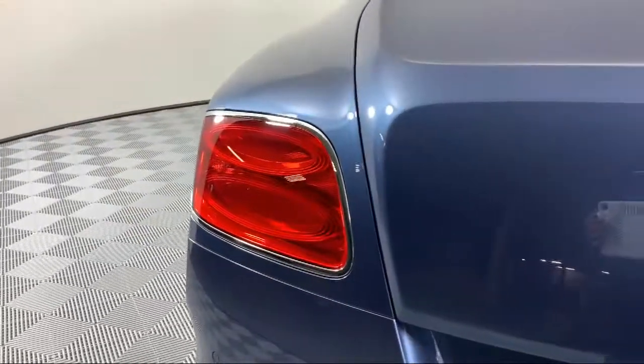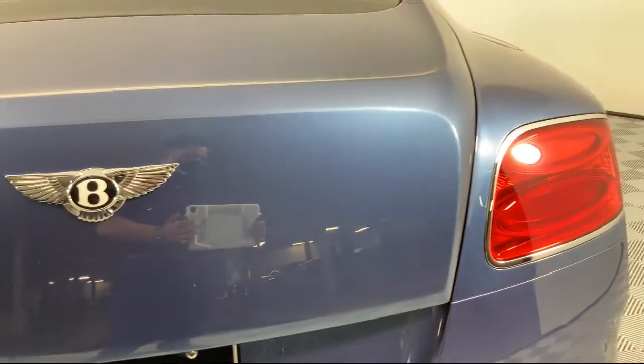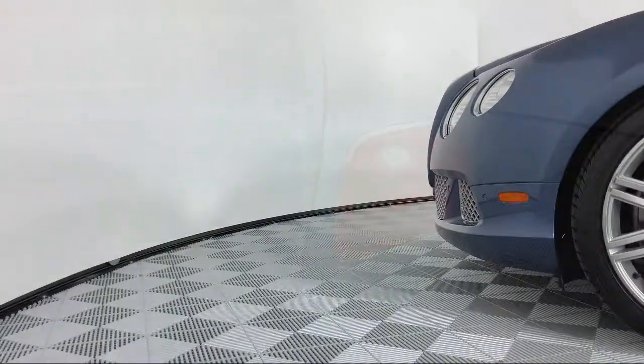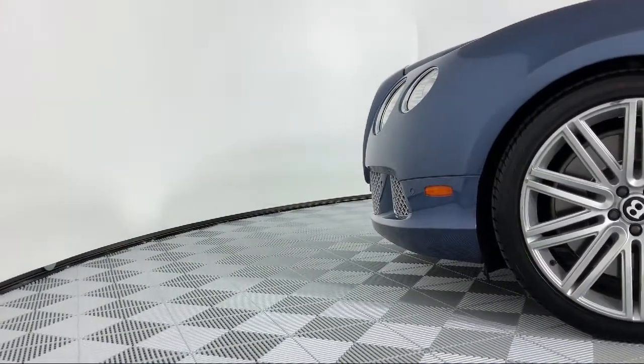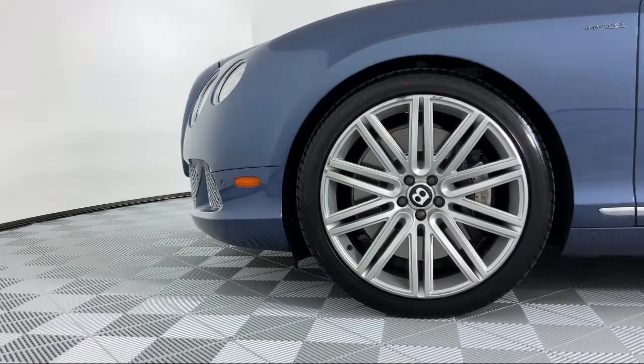For over 50 years, the Rusnak Auto Group has been a leader in the automotive industry, serving Southern California drivers seeking the best in luxury and performance vehicles. And when it comes to delivering an unparalleled experience, the Rusnak standard sets us apart.